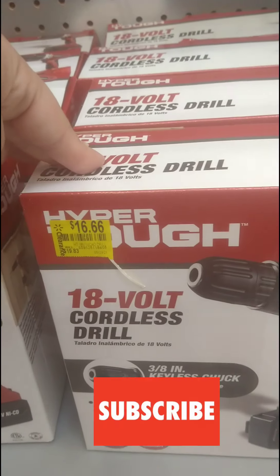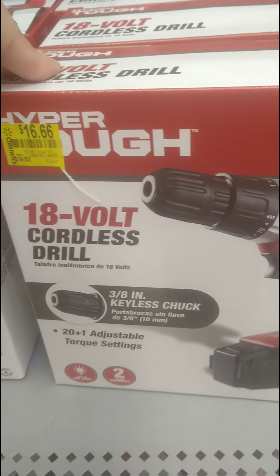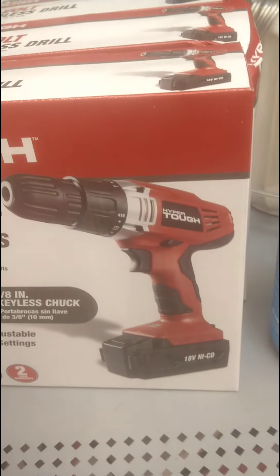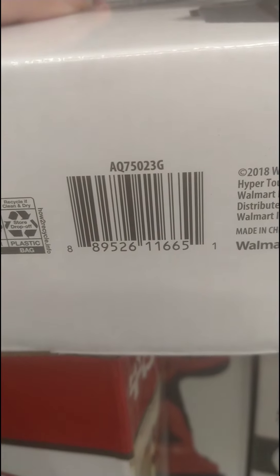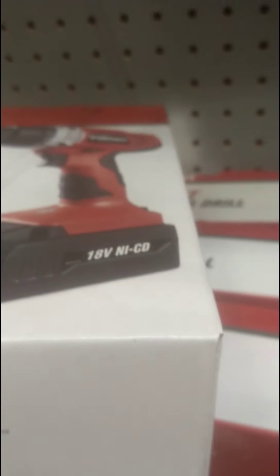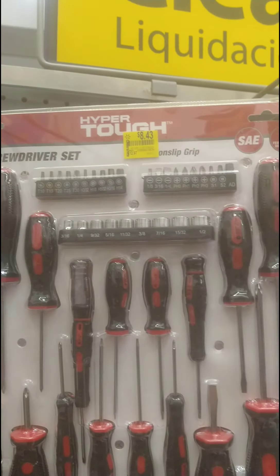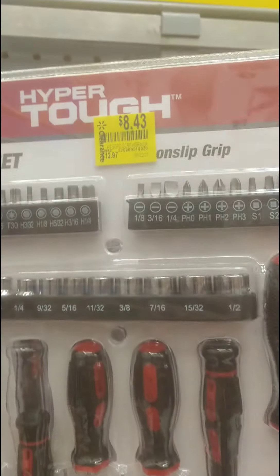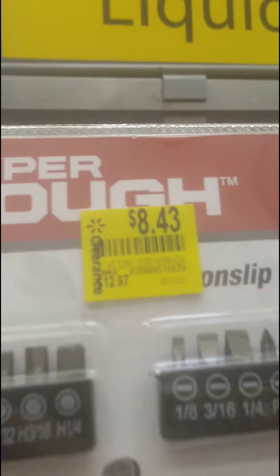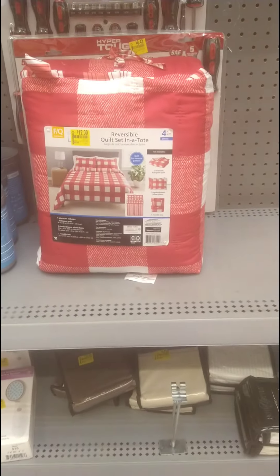I also found more tools — an 18-volt cordless drill by Hyper Tough, marked down from $19.83 to $16.66. I'll give you the barcode so you can scan and see if your store has it — it might be even less at your store. They also have a Hyper Tough 50-piece screwdriver set, down from $12.97 to $8.43. Here's the barcode for that one too.